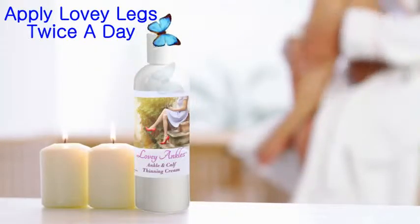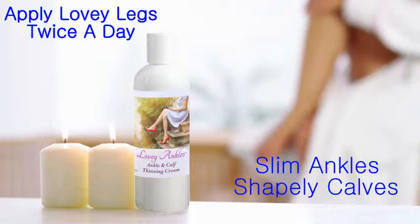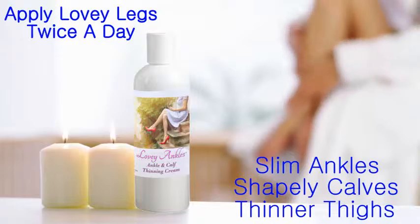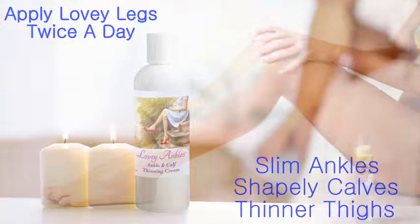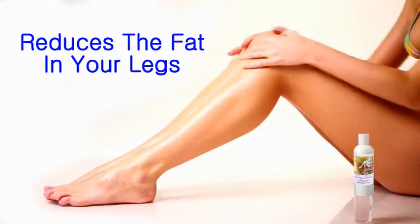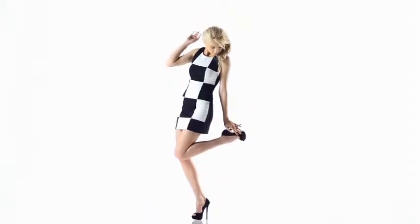Just apply Lovey Legs twice a day and in a short time you'll see the slim ankles, shapely calves, and thinner thighs you've always wanted. You heard right — you can reduce the fat in your legs just by applying Lovey Legs twice a day. Your friends are going to ask, how did you do that? And you can tell them the truth, or not.